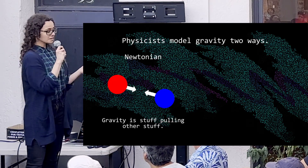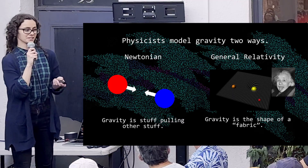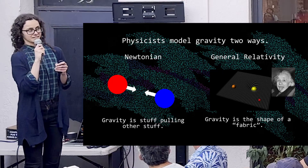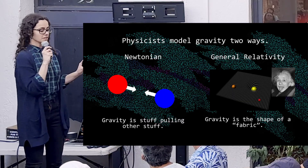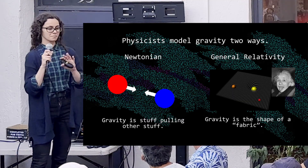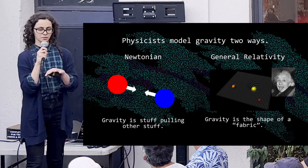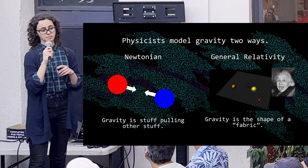Sometimes Newtonian mechanics isn't enough, and when it's not, we use general relativity, which is one of the theories that makes grad students cry and also the reason Einstein is so famous. The idea with general relativity is that it's a totally different paradigm from Newtonian gravity — it conceptualizes gravity as being the shape of the fabric of spacetime. Time and the three spatial dimensions essentially make up a geometric object, and the shape of this surface dictates how objects and light move.